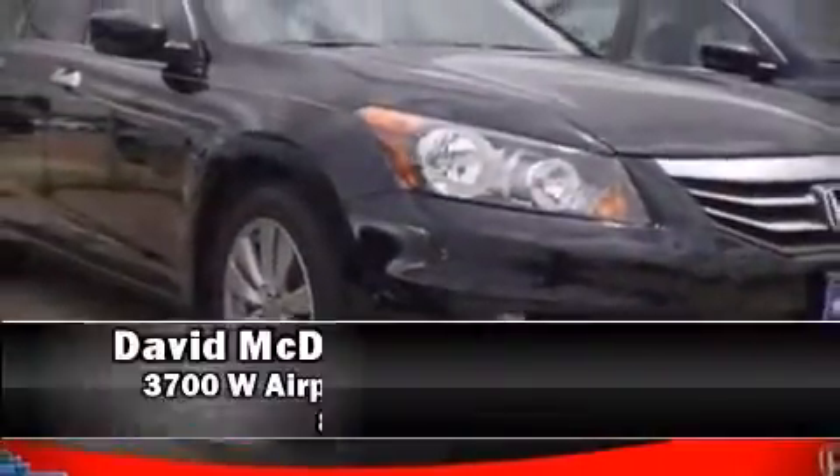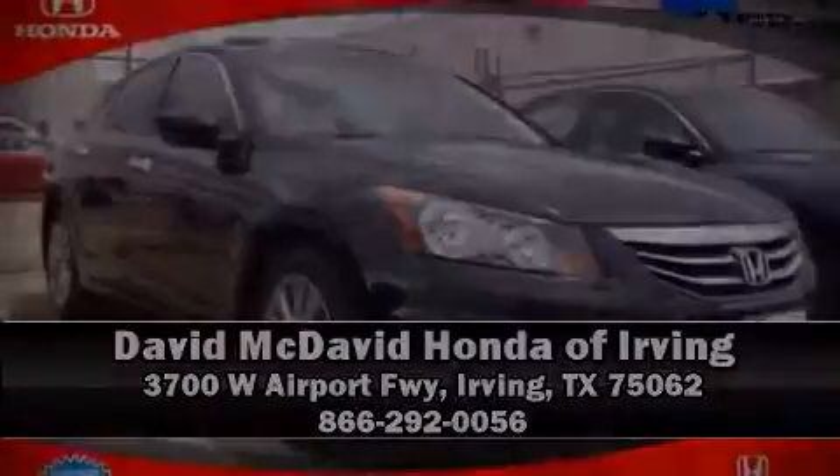Stop by our dealership or give us a call for more information. We'll see you next time — thank you.